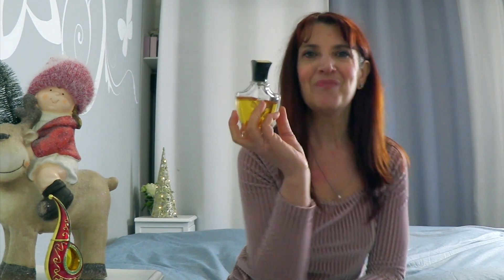Siamo arrivati alla fine di questo video del 25 dicembre, nel quale voglio farvi i miei auguri di cuore per questo Natale e per queste feste dei prossimi giorni. Sarò ancora con voi, ci rivedremo nel canale di Note di Profumo. Vi mando un grosso bacio e ci vediamo a prestissimo, ciao!